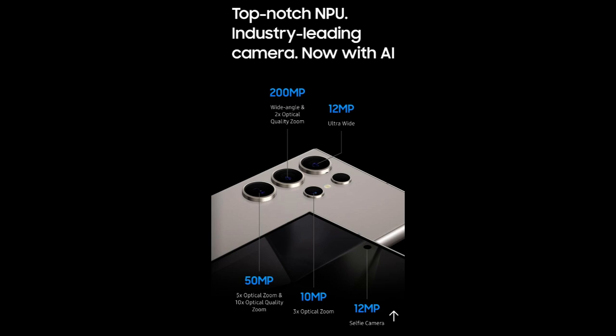Now let's talk about the camera. This phone has got a 200MP wide angle lens, a 50MP optical zoom, a 10MP 5x optical zoom, and a 12MP ultra wide camera.